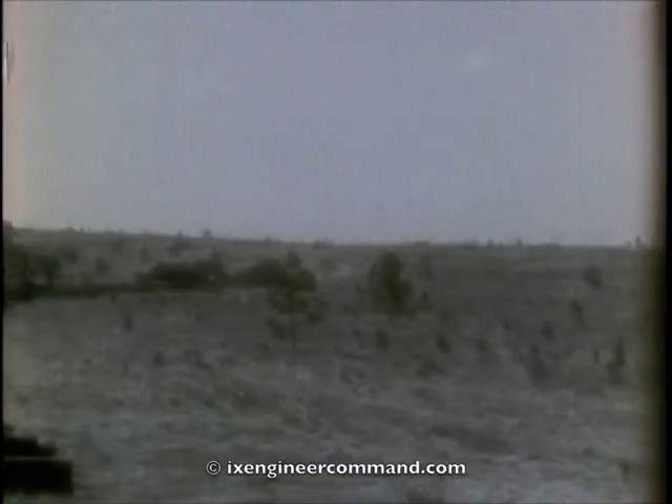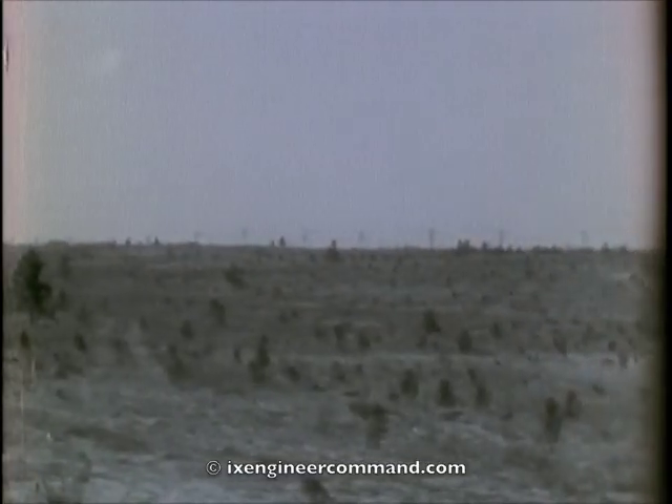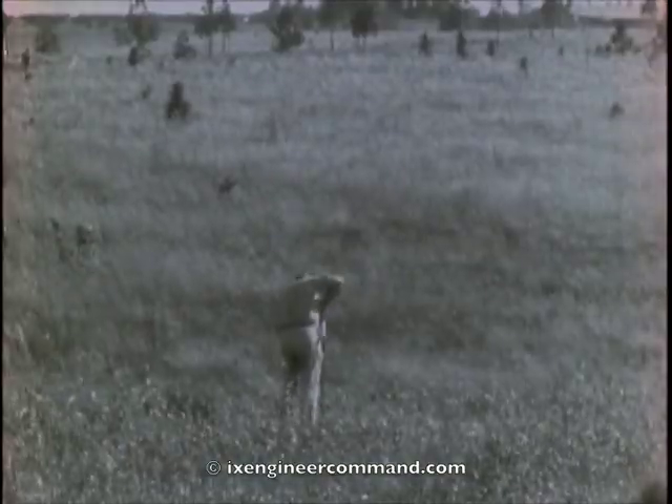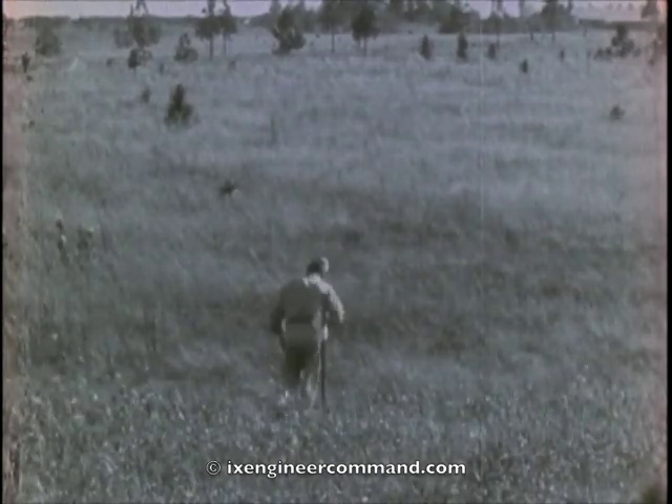The site selected was typical North Carolina terrain — a loose, sandy soil covered with sparse vegetation. Therefore, a surfaced runway was indicated to support airplane wheel loads. After the position to be occupied by the runway had been determined, the next step necessary was to undertake the required grading.